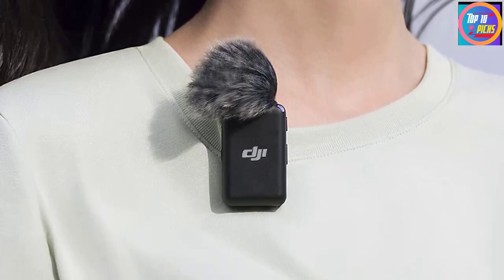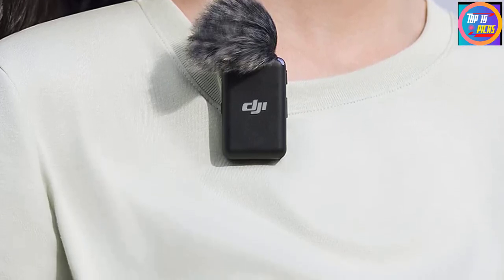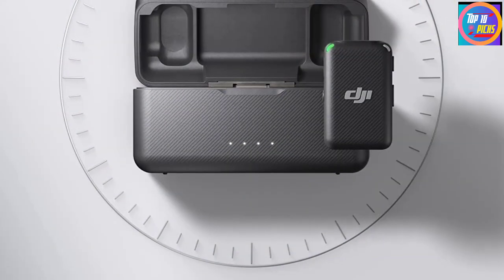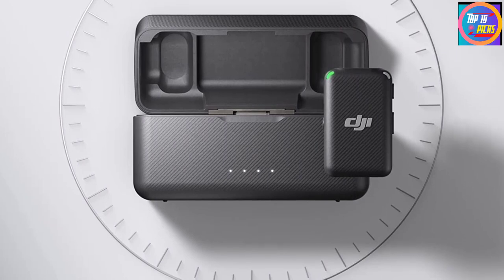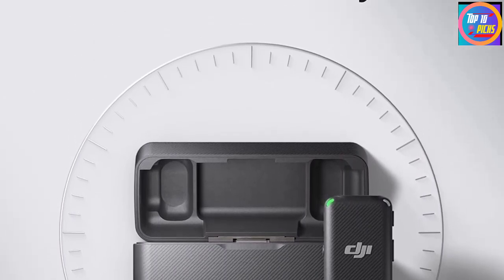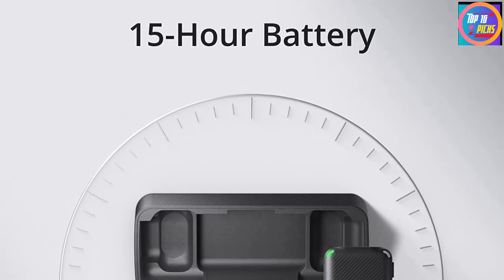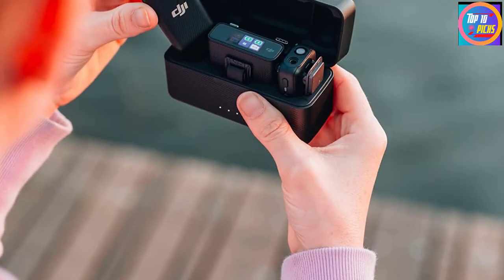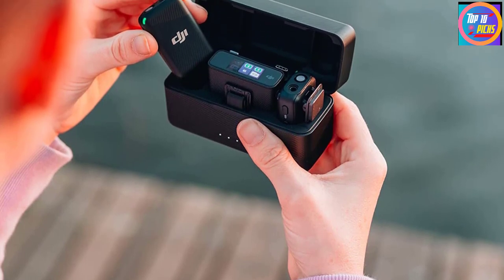The charging case radically extends the amount of time you can shoot with the mics, and the fact that it re-pairs the transmitters with the receiver every time they're placed inside is a handy time saver. It's more expensive than the Rode Wireless GO, but if you don't mind the cost, the DJI Mic is well worth it. DJI's wireless lavalier microphone system delivers exceptional sound quality and dual-channel recording at long-range distances.